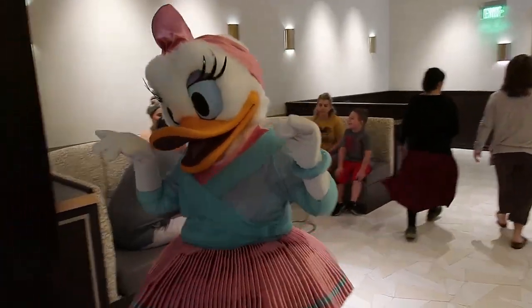We're waiting for a table. Daisy just slept by and she's adorable. I'm excited. Hello and good morning from Disney's Riviera Resort! Topolino's Terrace just opened and we are gonna go have breakfast with Mickey and Minnie and Daisy and Donald.